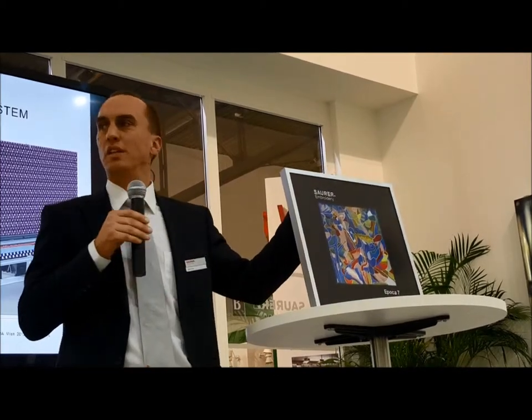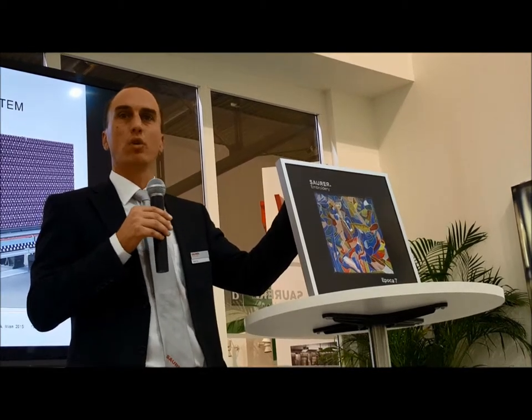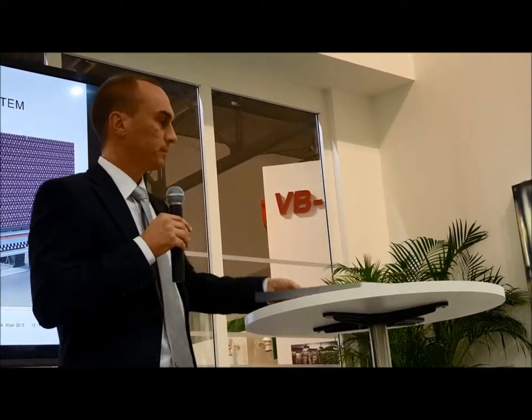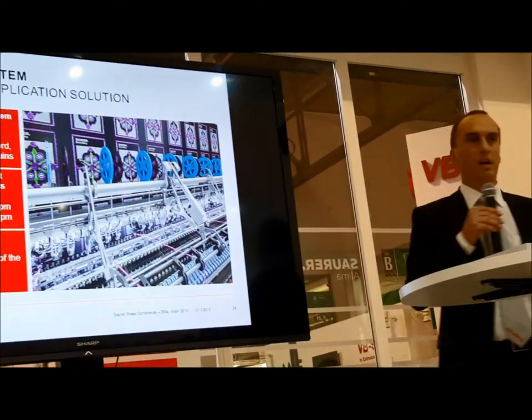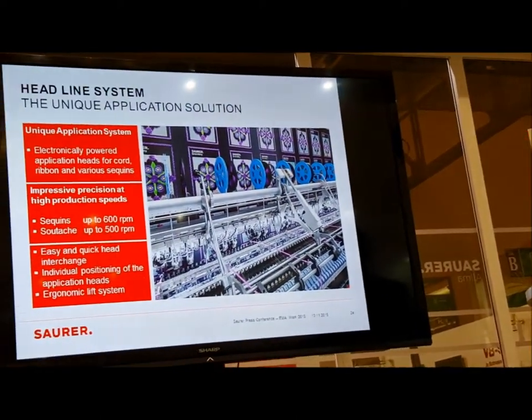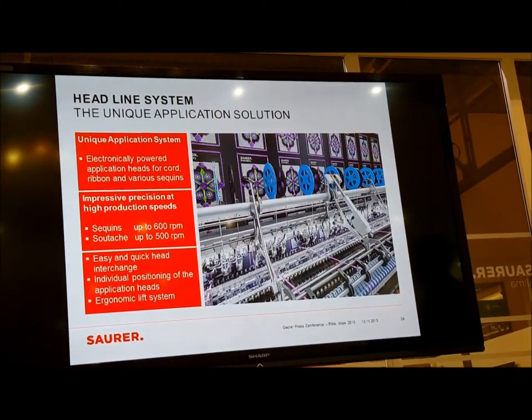This artwork has been inspired by a local artist and we have then been translating it into the world of embroidery. Beyond embroidery itself, we also have some attachments — sequin and cord are also available.